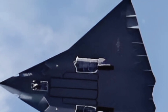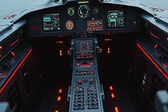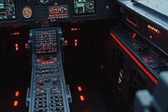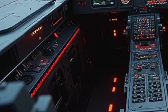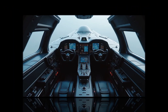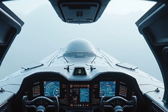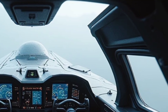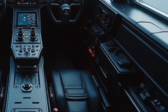One of the standout features of the J36 Tealth is its advanced avionics suite. The cockpit is equipped with a fully integrated digital flight deck, featuring touch-screen controls, augmented reality displays, and AI-powered navigation systems. These technologies provide pilots with real-time data, enhancing situational awareness and ensuring safer, more efficient flights. The aircraft also includes an autonomous flight mode, which can take over during emergencies or routine operations, further elevating safety standards.